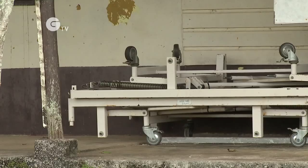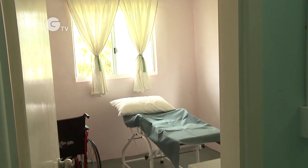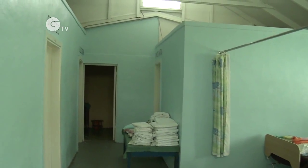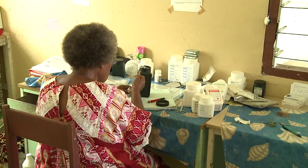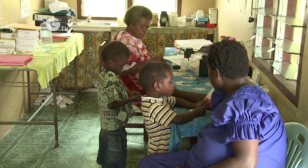Hog Harbour Health Clinic relies on solar power to provide light in their delivery room, ward and supply rooms in the recently expanded site. With an unreliable generator and rising fuel costs, solar power is their only real option.